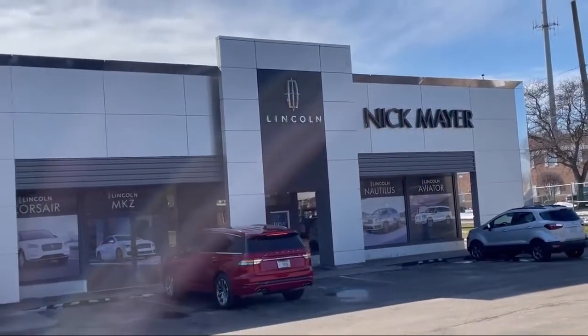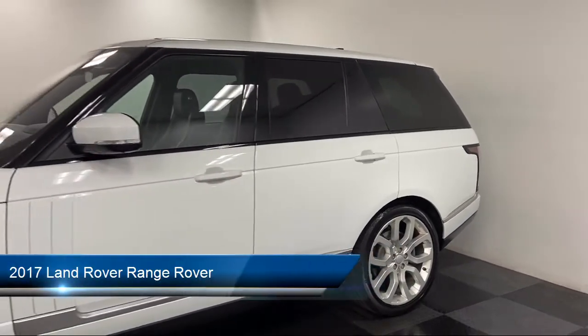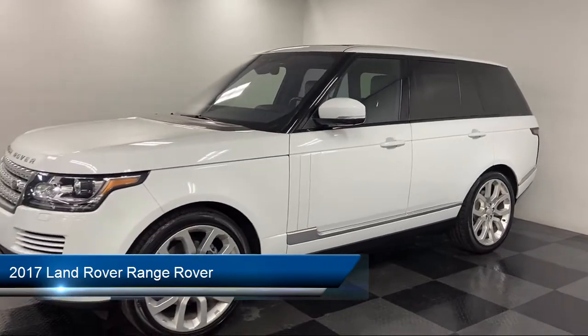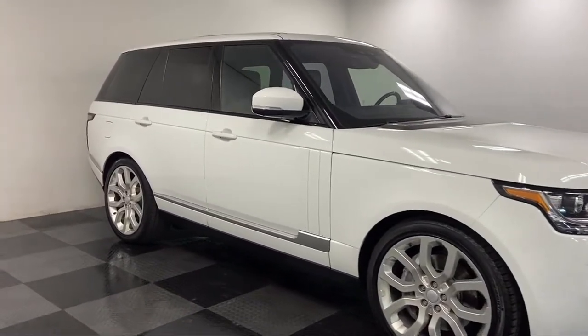Welcome to Nick Mayer Lincoln Mayfield. Here's a look at another one of our great vehicles from our inventory. It comes equipped with navigation, auto tilt-away steering wheel, alloy wheels, keyless entry, bi-xenon HID headlamps, and heated front seats.